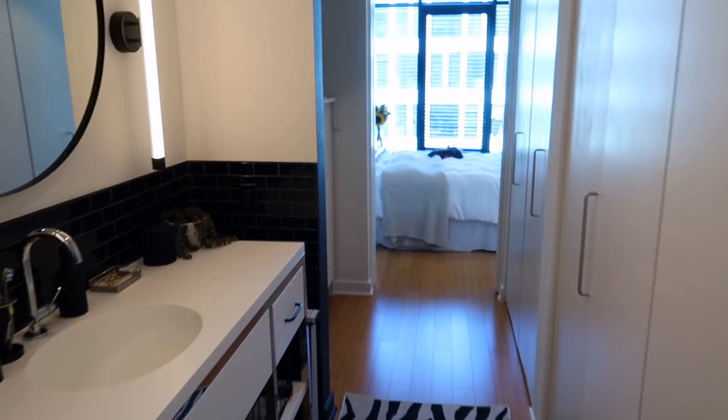And that concludes this apartment tour! I hope you guys liked it. Once again I will try to link as much as I possibly can down below. Thank you guys so much for watching. Make sure to subscribe to my channel if you haven't already. I love you guys so so much, and I will see you in another new video very soon. Bye!